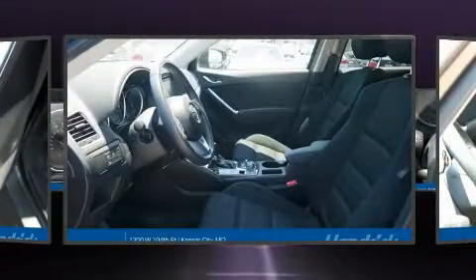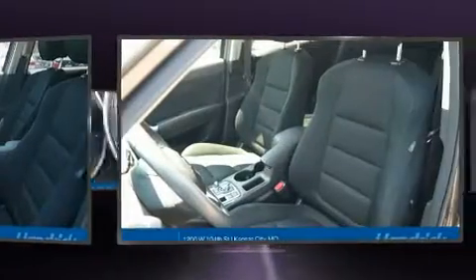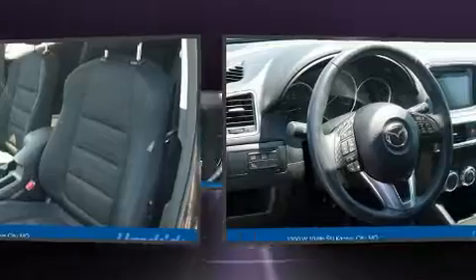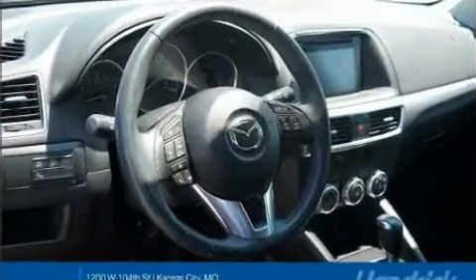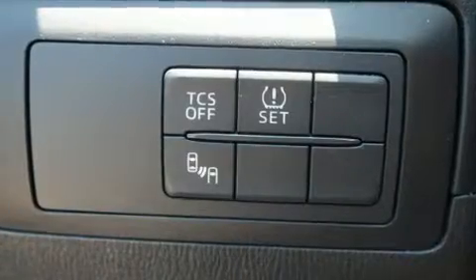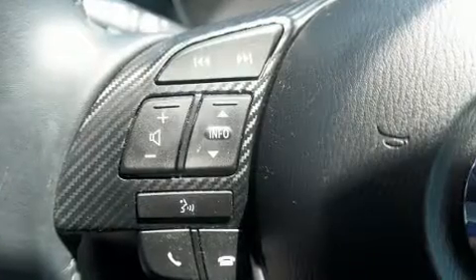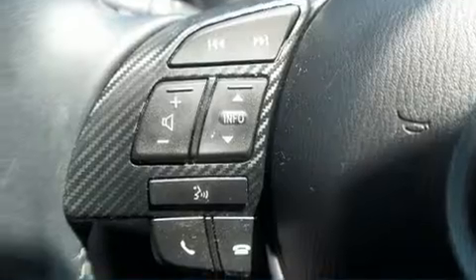Top features include front fog lights, front and rear reading lights, a trip computer, blind spot sensor, rear wipers, and cruise control. Mazda ensures the safety and security of its passengers with equipment such as dual front impact airbags and front side impact airbags.